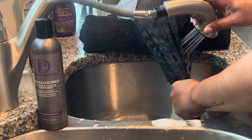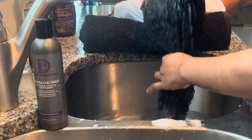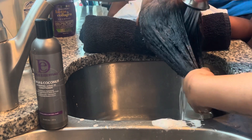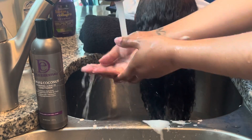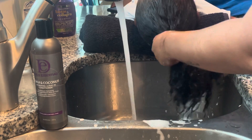I'm rinsing everything out, rinsing all the soap out. Like I said you guys, this stuff smells amazing. Design Essentials — they have some amazing products: oils, shampoo, conditioner.